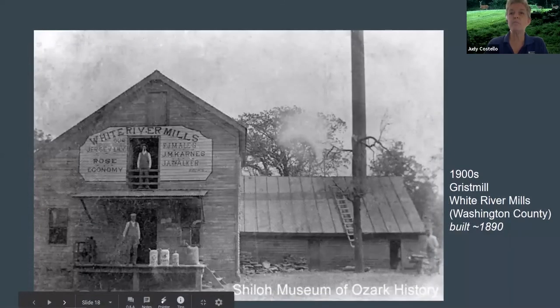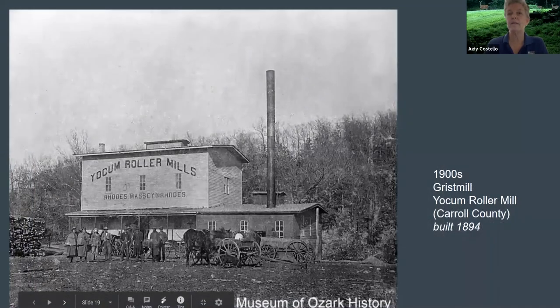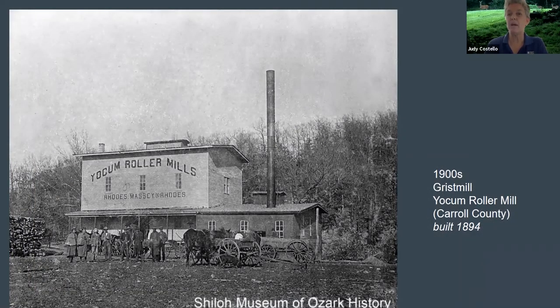The White River Mills was built on the west fork of White River about 1890, when a flood washed away an earlier mill. Jersey Lily and Rose Economy were flour brands produced at this mill. It burned in the late 1910s or early 1920s. The Yoakum Roller Mill was built in 1894 and was steam powered. It used a plansifter — a set of sieves to separate the flour into particle size. It burned in 1926.